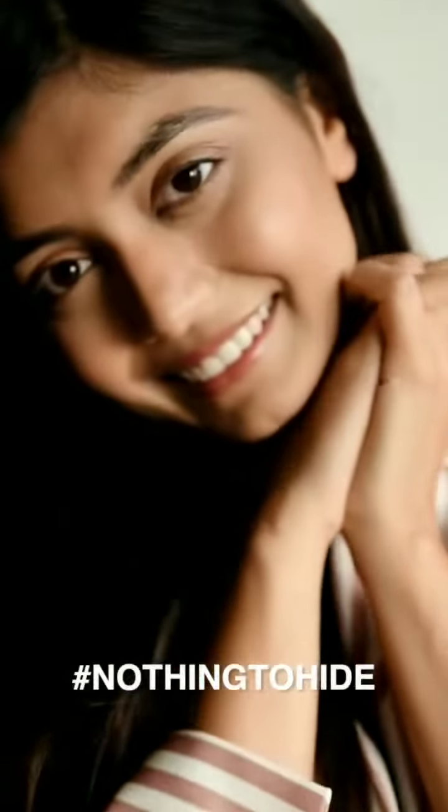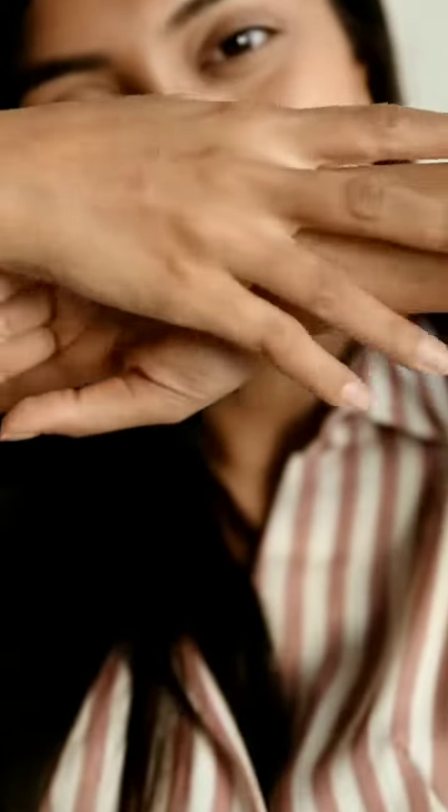In short, nothing to hide. I'm going clean with Oriflame Botanicals — what about you?